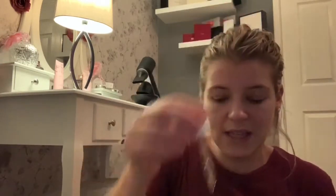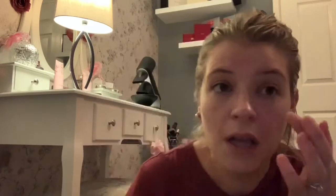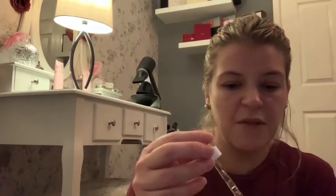I start my routine with The Ordinary caffeine solution — this is the 5% plus EGCG. It comes in a little squeezy bottle. I put the tiniest amount on and just apply that under my eye, trying to go as close as possible. I don't faff around — I just leave it at that.